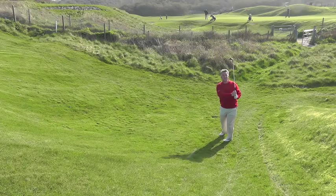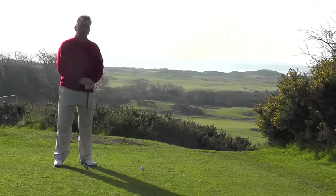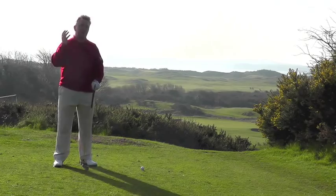Most of the holes here at Tenby play on the links land between the railway and the dunes, but there are three holes in a little triangle where you cross over the railway, and this par three 17th is probably the pick of the three. It's a beautiful early spring morning, church bells are ringing, I can hear the waves rolling gently in, and now I've got to try and find the green on this 170 yarder.